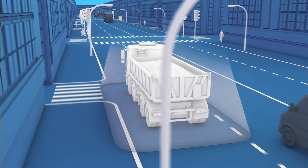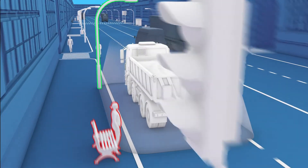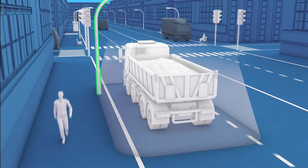Unlike ultrasonic sensors, CycleSafe differentiates between moving objects such as cyclists and static objects such as street furniture, meaning reduced driver workload and reduced false alarms.